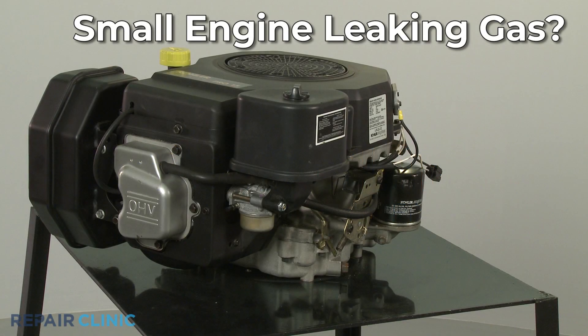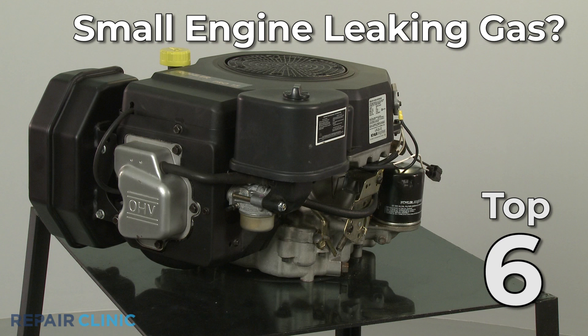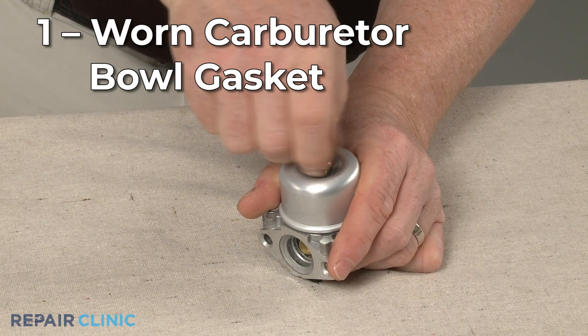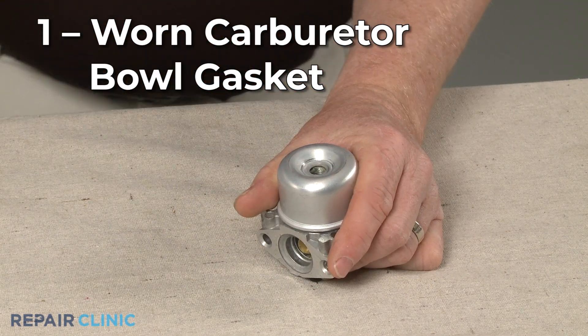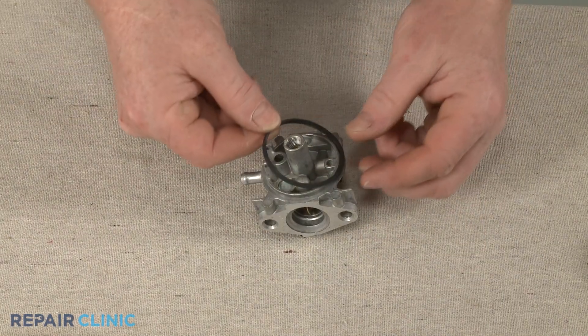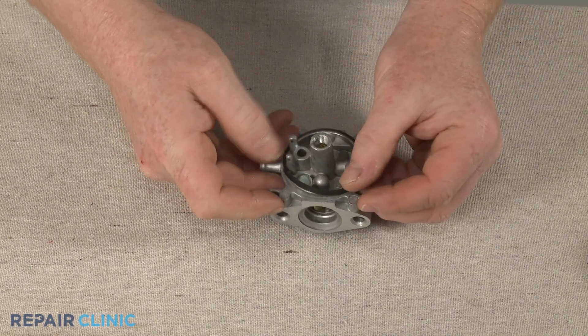If your small engine is leaking gas, here are the top six most probable causes. If the leak appears to be coming from the carburetor, it's likely that the carburetor bowl gasket is worn out or missing. You can replace the gasket with a new one to solve the problem.